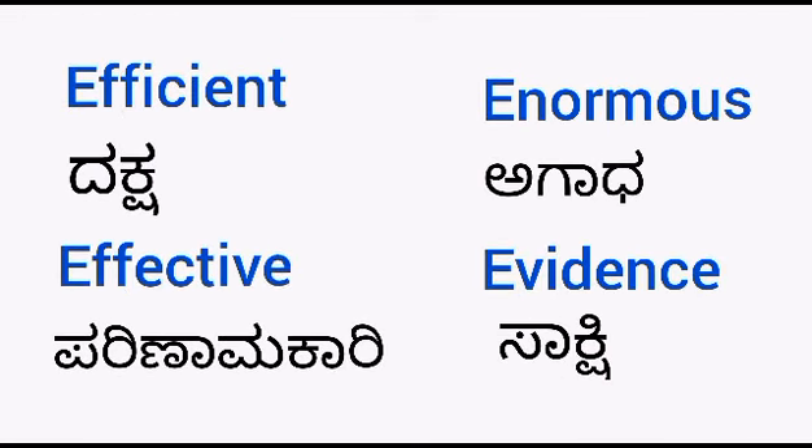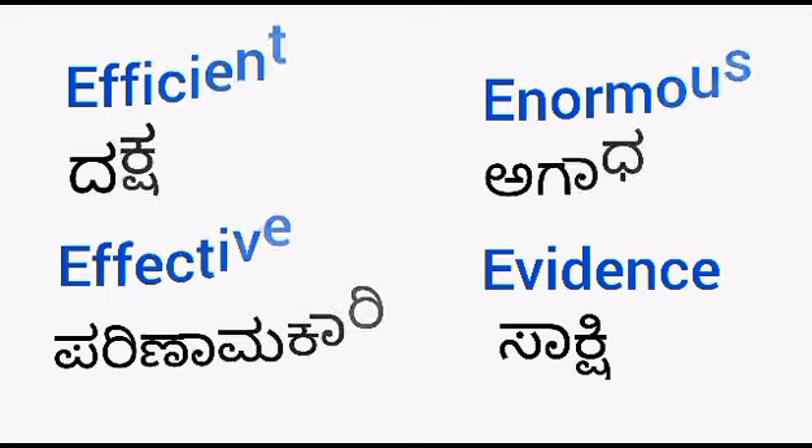Efficient — dhakshu. Effective — parinamakari. Enormous — aghada. Evidence — sakshi.